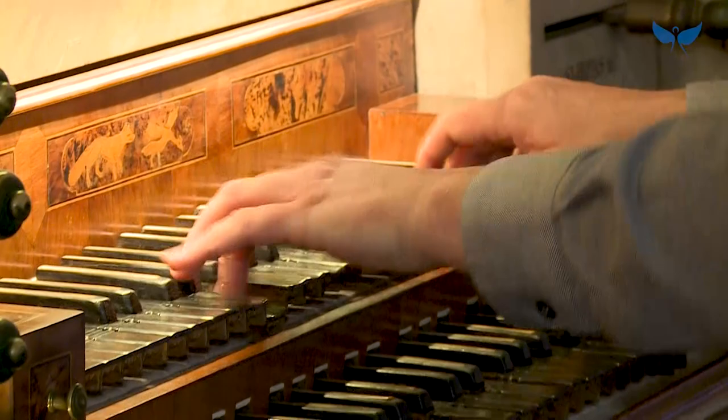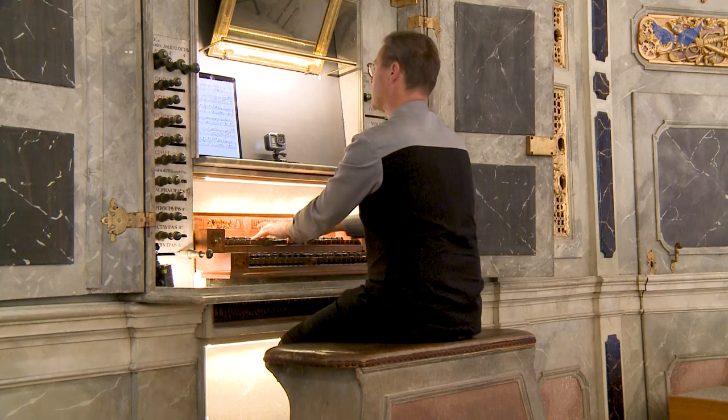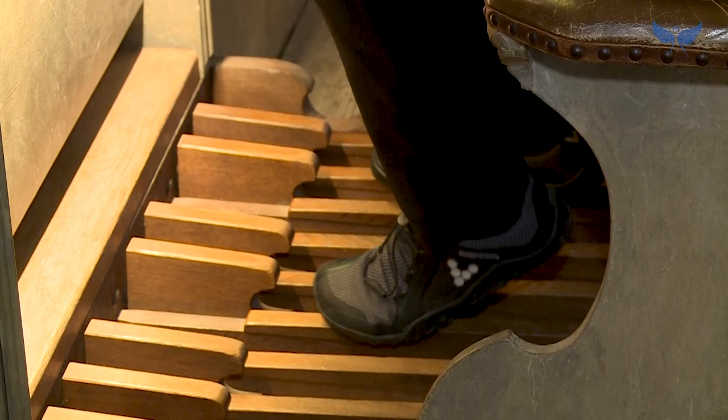Die Tastenumfänge dieses Instruments sind sehr gering. Bei modernen Instrumenten ist oben eine Oktave mehr vorhanden, und in der tiefen Oktave fehlen hier auch noch die Halbtöne, sodass man sehr eingeschränkt ist und zum Beispiel große Teile der berühmten Orgelwerke von Johann Sebastian Bach nicht einmal spielen kann. Andererseits gibt es Stücke, die sich leichter spielen lassen, nämlich die aus der Frühbarocken und aus der bayerischen Zeit, und auch alte italienische Meister gehen hervorragend auf diesem Instrument.